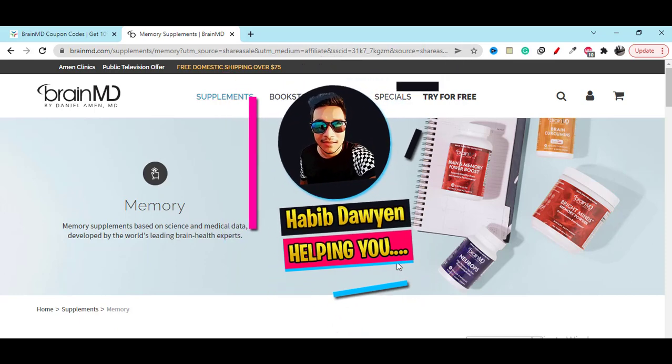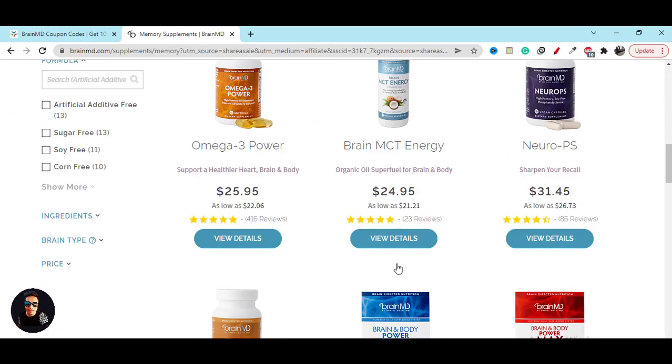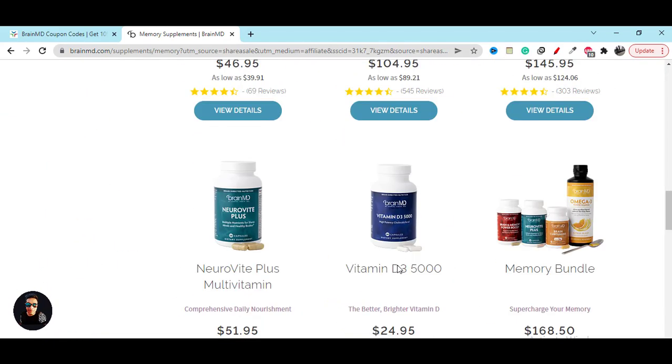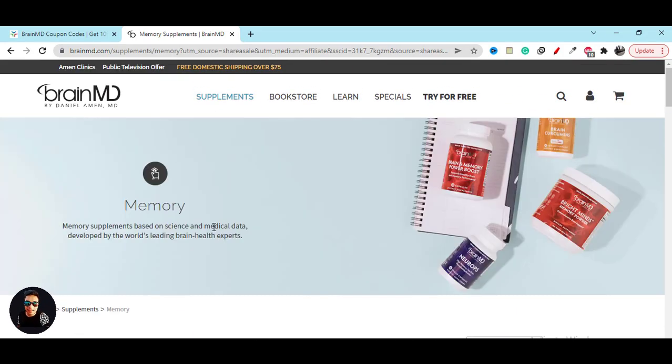In this video I am going to share with you Brain MD coupon code, discount, and the best promo. Let's get started. Now to get the best discount you have to go to this website — also you can click on my video description link.